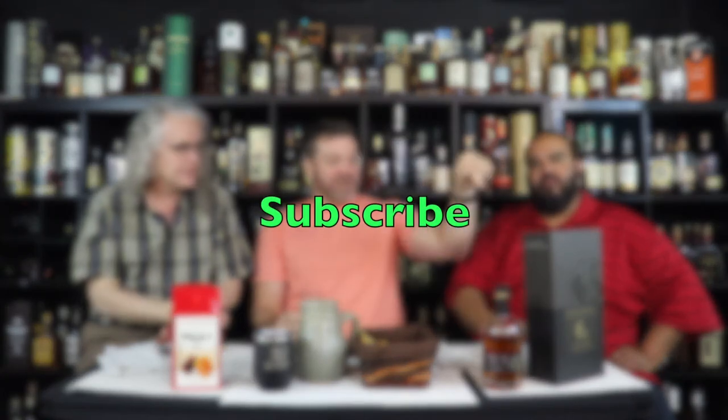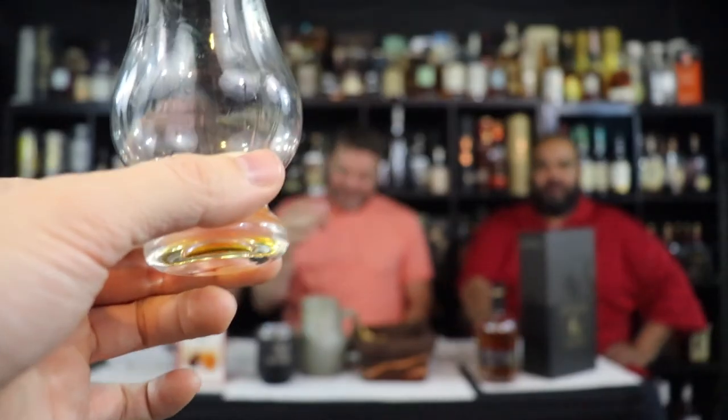We don't have anything else to comment about this one, Eddie. We'd like everybody to click the subscribe button, share it — that's our call to action. And for our sign-off: all for one, one for all!